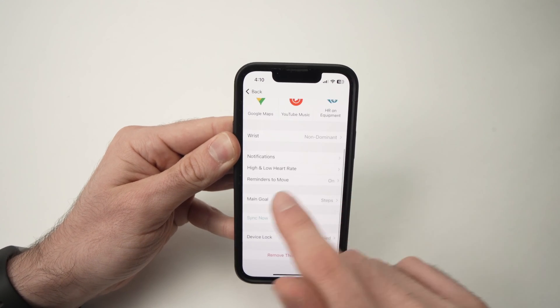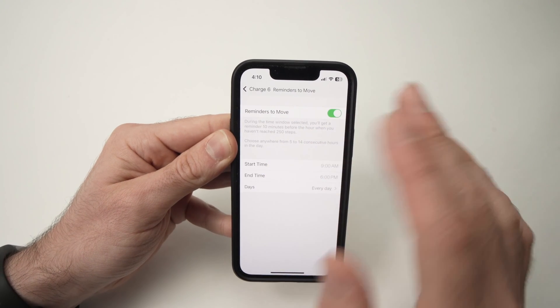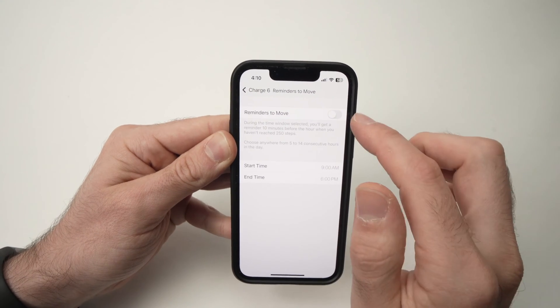Then go down until you see Reminders to Move. Tap on this and here you can turn off completely this feature by pressing this toggle.